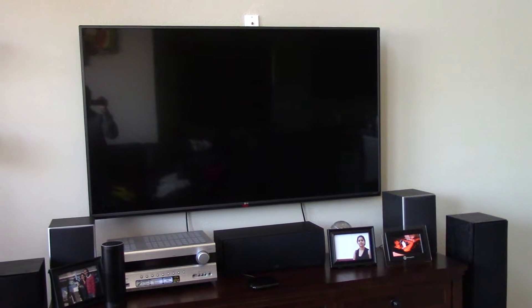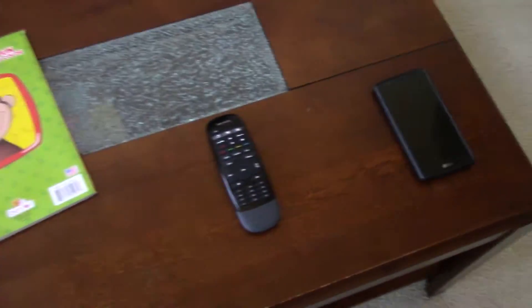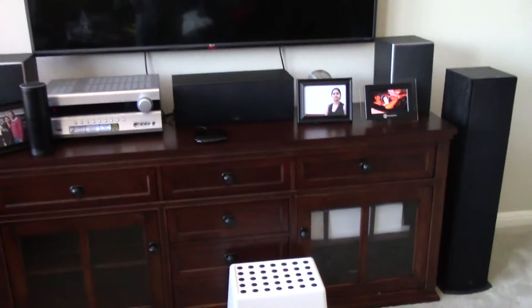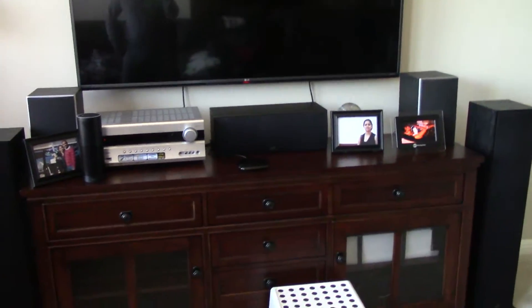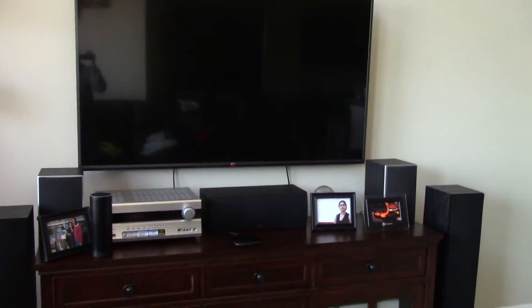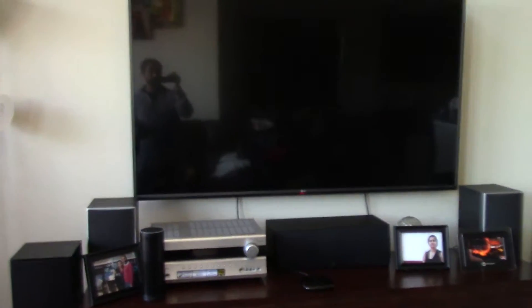Does it ever happen to you that you've lost your remote in the house somewhere? Does it ever happen that you've lost your remote in your couch and can't find it? My son keeps misplacing it all the time.